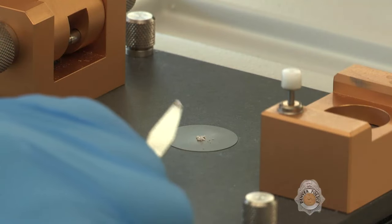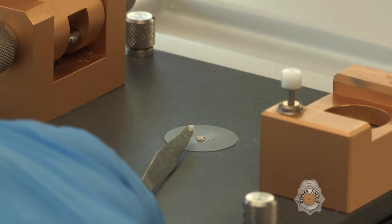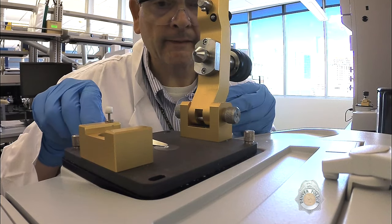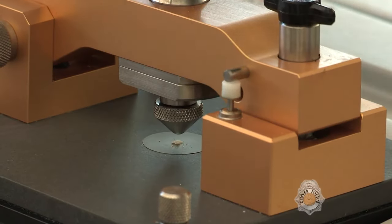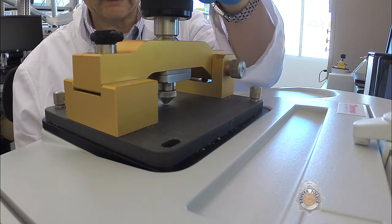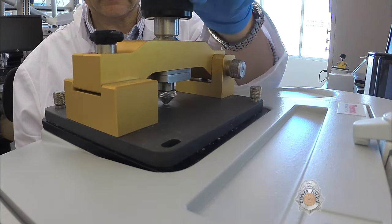A common instrument used to analyze controlled substances is the Fourier Transform Infrared Spectrophotometer. It takes approximately 30 seconds to perform this analysis, which produces a structural identification of relatively pure organic compounds.